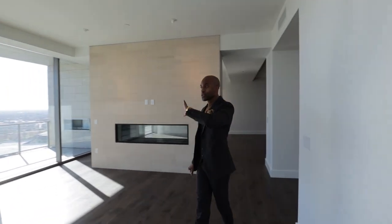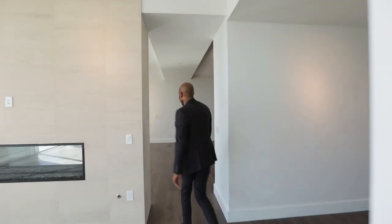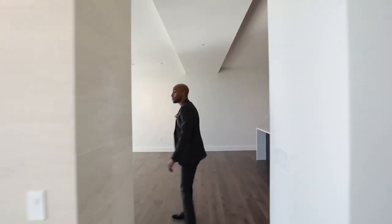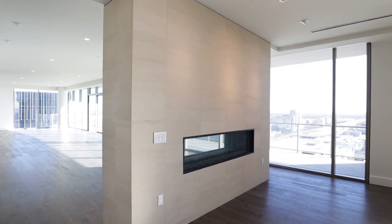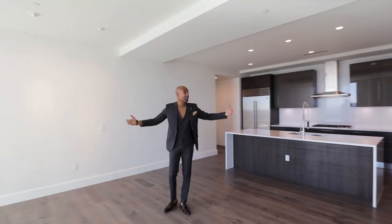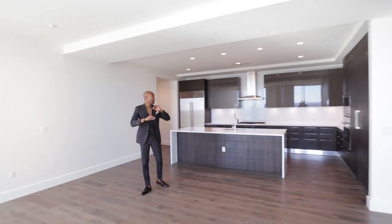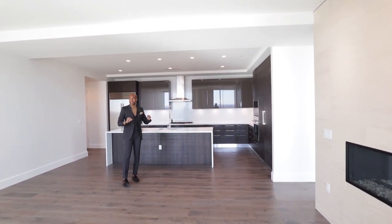So this was the east wing; now we're about to go to the west wing. This is separated by your dual fireplace. You can see the same stone fireplace on this side with this beautiful kitchen. I'm loving everything about this kitchen.